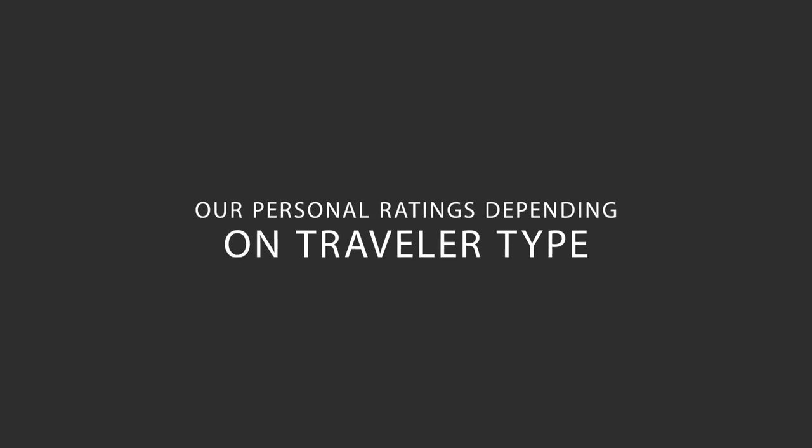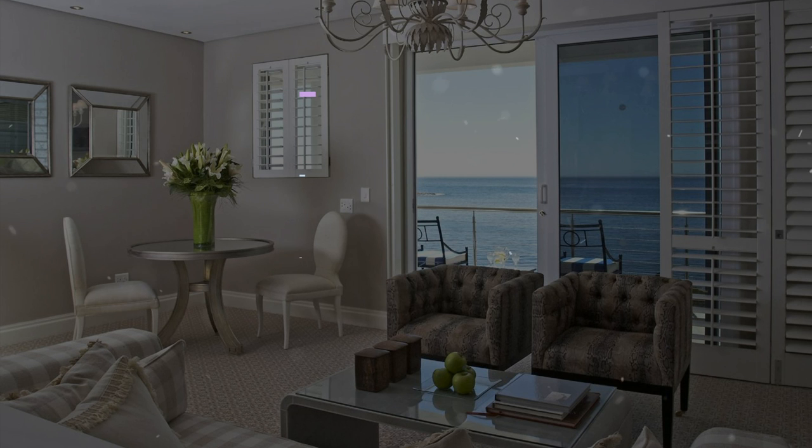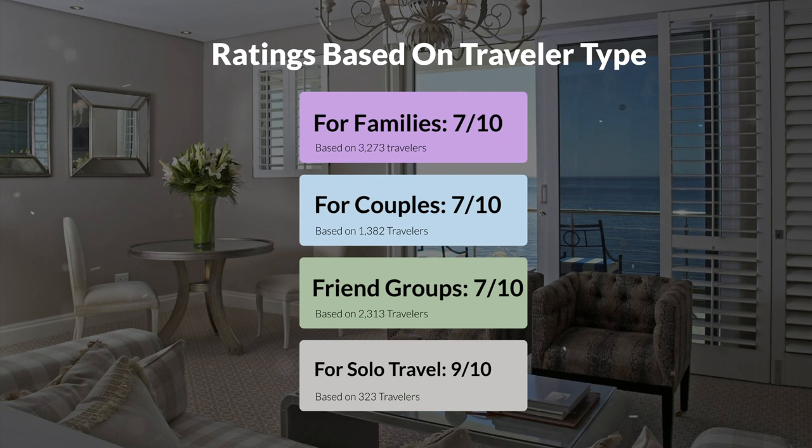Now, let's move on to our personal ratings for this hotel, depending on the type of traveler. For families, 7 out of 10. For couples, 7 out of 10. For friend groups, 7 out of 10. For solo travel, 9 out of 10.